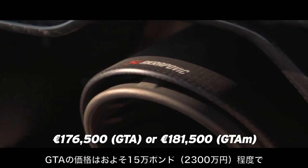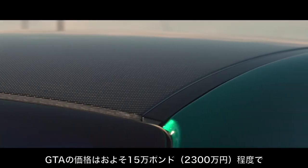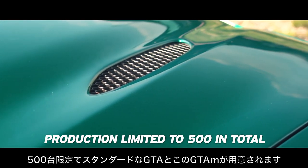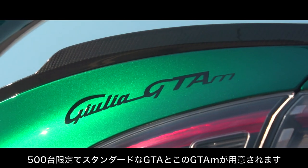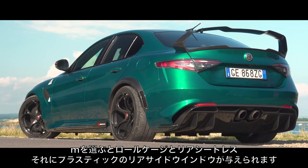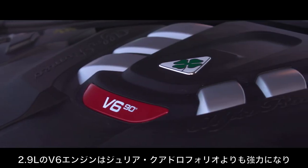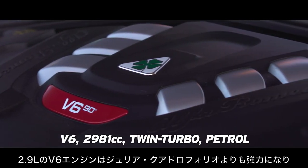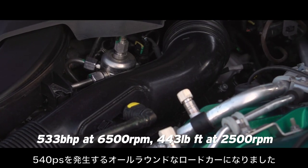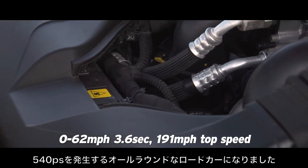The GTA costs around £150,000 — it's priced in euros so it depends on the exchange rate. There will be just 500 of them, in either standard GTA form or, as seen here, the GTA M, which gets a roll cage, no back seats, plastic rear door skins, rear side windows and rear window. Common to both is a 2.9-litre V6 engine with its output increased over the standard Giulia Quadrifoglio to more than 530 horsepower.